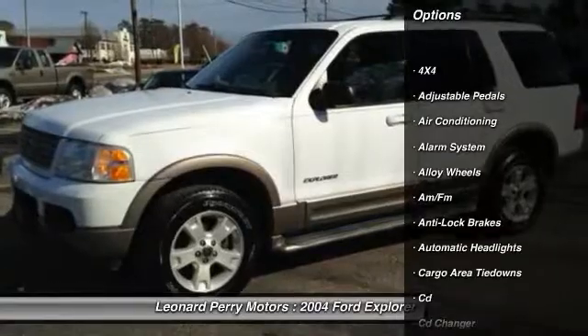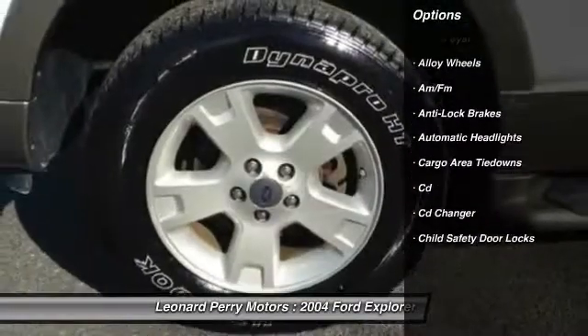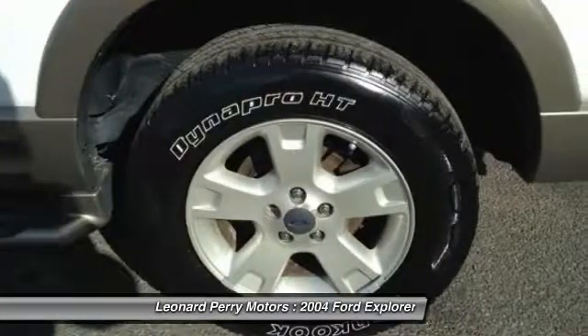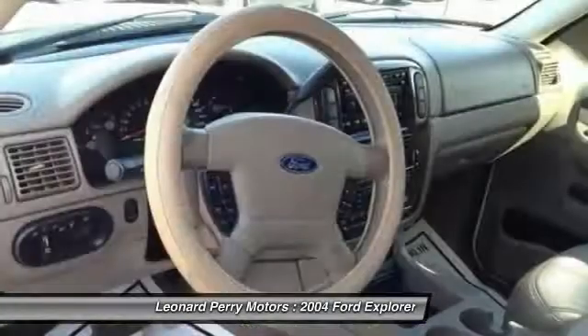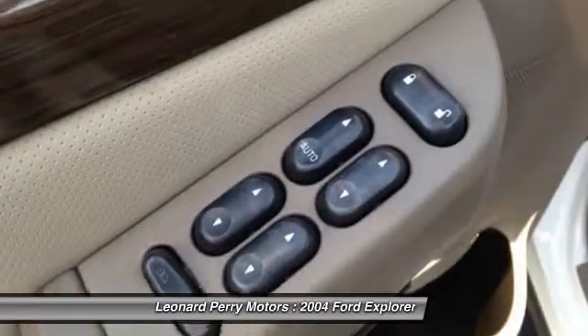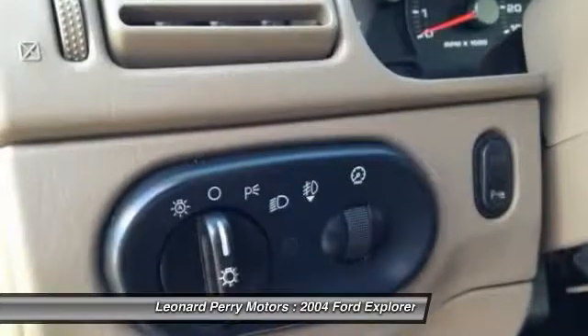Here are some of this vehicle's great options: anti-lock braking system, heated seats, running boards, CD changer, four-wheel drive, alloy wheels, driver airbag, front air conditioning, cruise control, and auto-dimming rear view mirror.